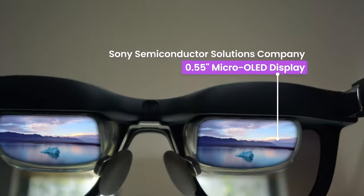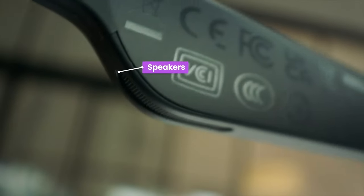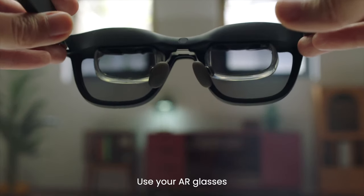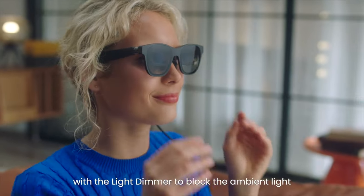And there you have it, folks. The 5 best AR glasses that are pushing the boundaries of technology. Each of these devices brings something unique to the table, catering to different preferences and needs. Which one caught your eye? Let us know in the comments below. Don't forget to like, subscribe, and hit that notification bell for more exciting tech content.